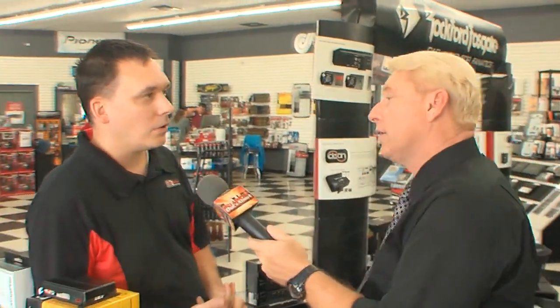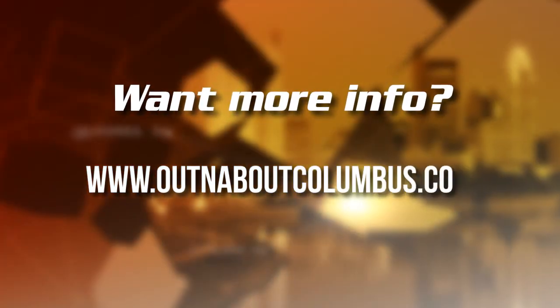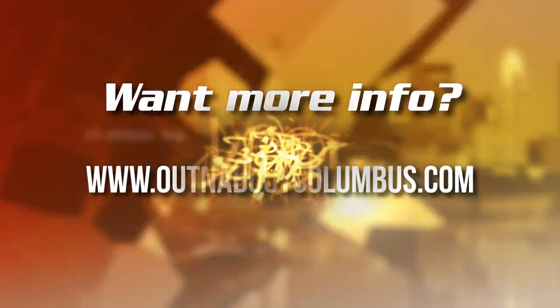There's also a Bluetooth module you can add to any of these systems — pair your phone via Bluetooth and control it from your phone. This has a short operating range of up to 30 feet, but they also have a SmartStart system where the range is limitless as long as you have cellular coverage. So if you're getting off a flight, turn your phone back on and you can start your car, and by the time you get your baggage it'll be warmed up and ready to go. For more information, go to ColumbusCarAudio.com or visit their stores in Reynoldsburg at Taylor Square Shopping Center or on Morris Road.